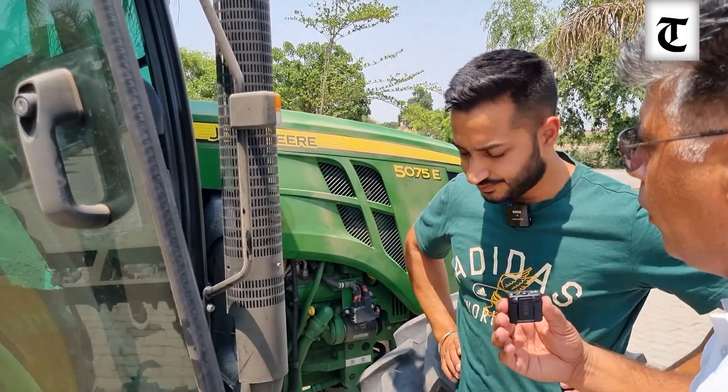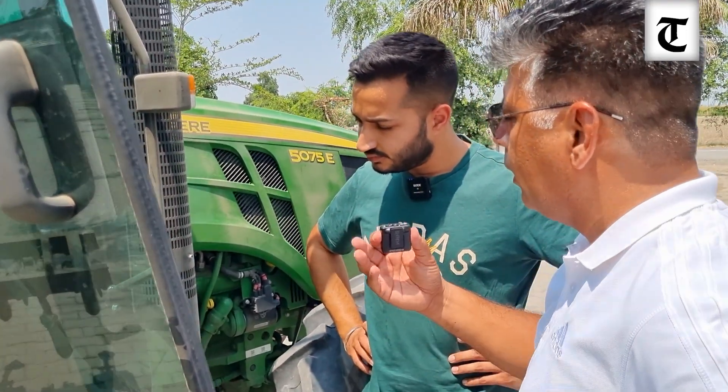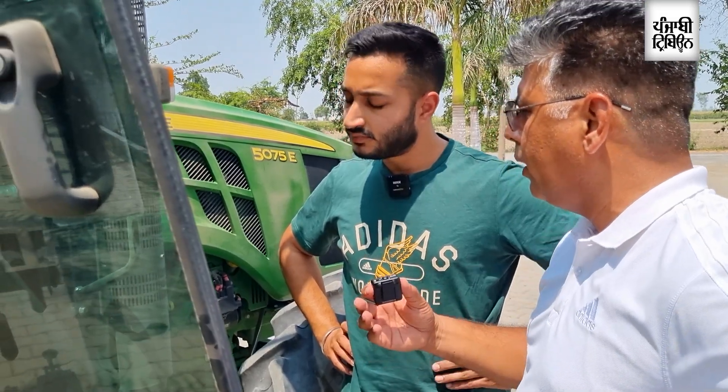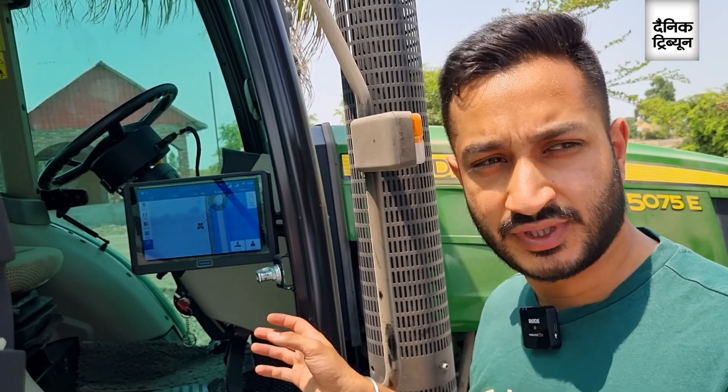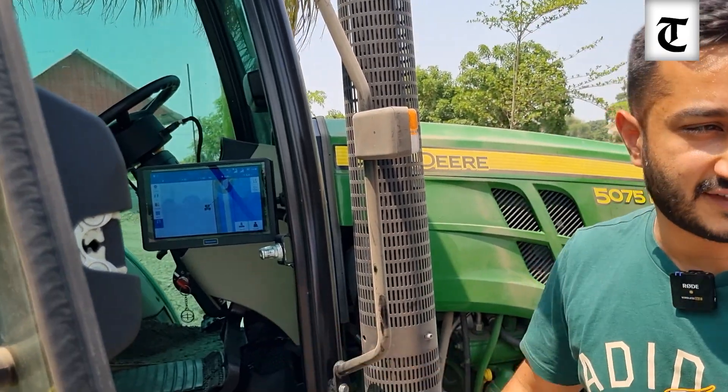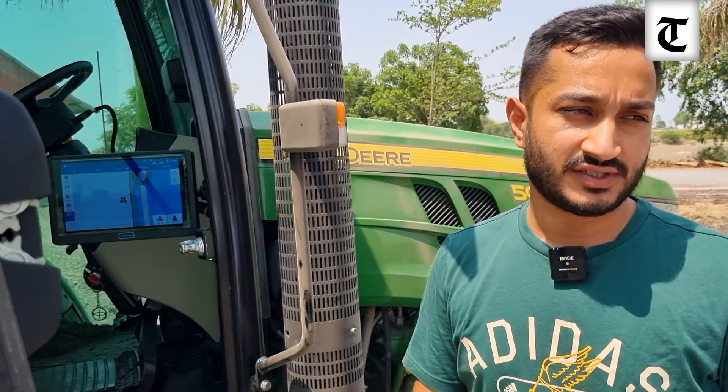Is there any requirement to configure any specific function for harvesting, cultivation, and plowing? Basically, anything which is done by the tractor and needs the steering to be controlled, it can perform that task — whether it is spraying, spreading fertilizer or plowing the land, harvesting or sowing the seed. It can perform all the functions effortlessly with 100% accuracy.